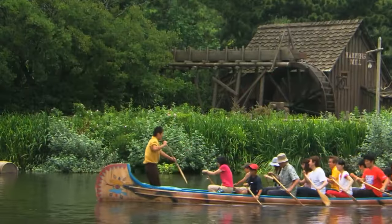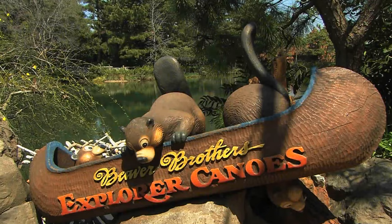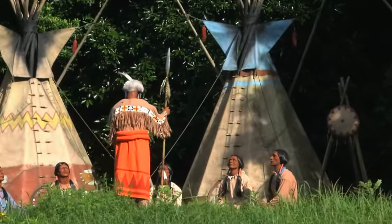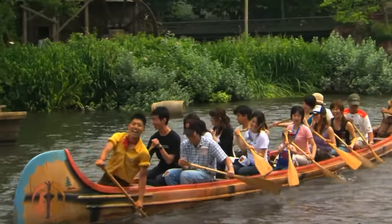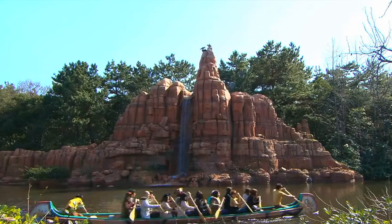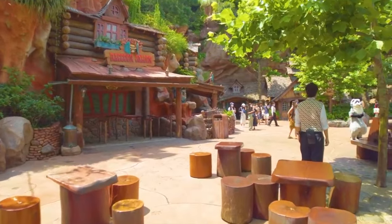In Critter Country, you can also take to the rivers of America on the Beaver Brothers Explorer Canoes. You can join in the fun as you paddle around Tom Sawyer Island while taking in the amazing sights of Tokyo Disneyland. This only operates on busy days, usually weekends and the summer months, and will close early to prepare for the nighttime shows. The Beaver Brothers have also been linked in with the backstory of Splash Mountain, fully completing this immersive land.